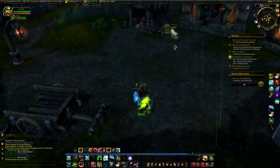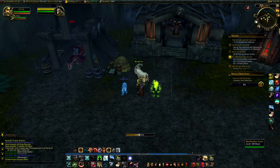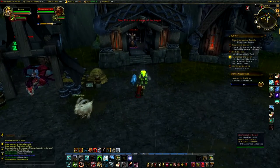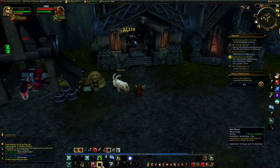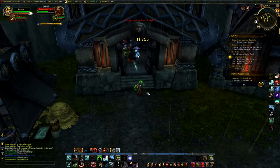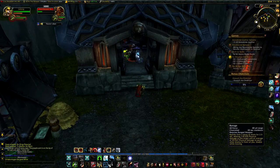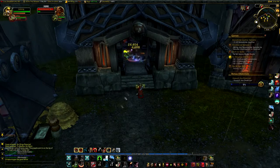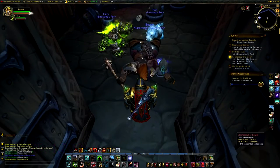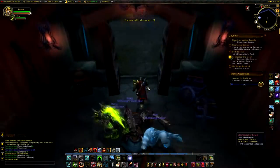What the heck, man? Looks like we're gonna let these all loose. Don't think I was supposed to kill him, was I? Maybe I was. Oh yeah, I had to get the enchanted lodestone. Cool.